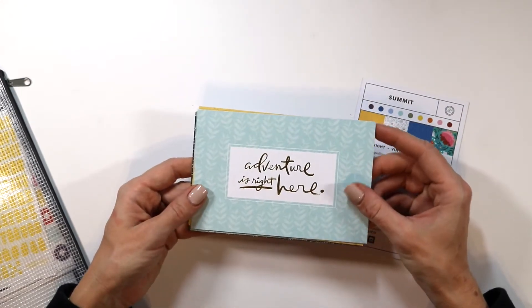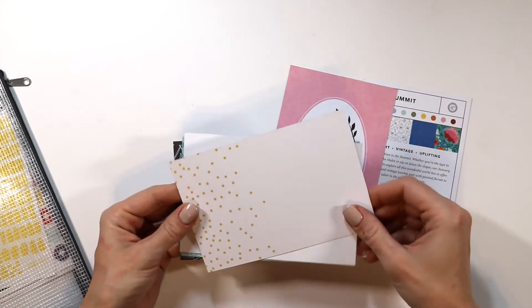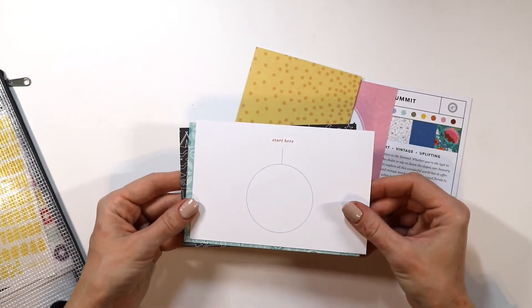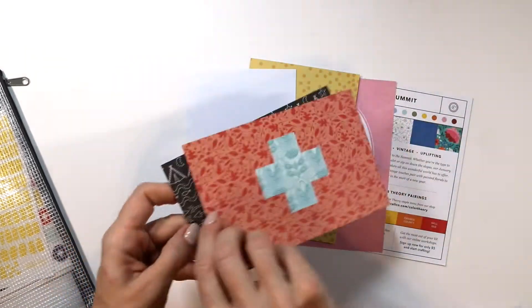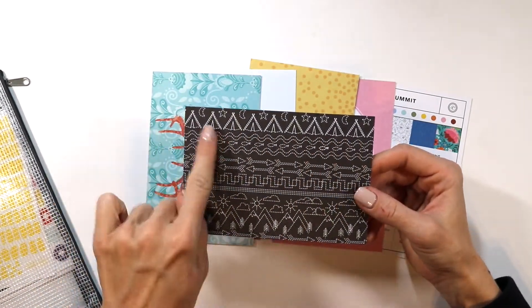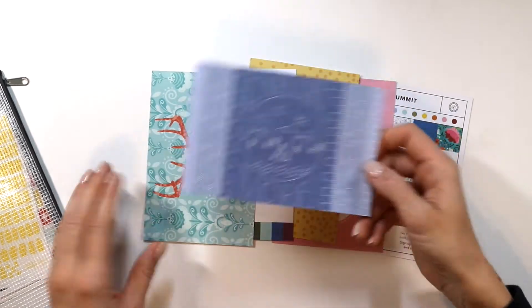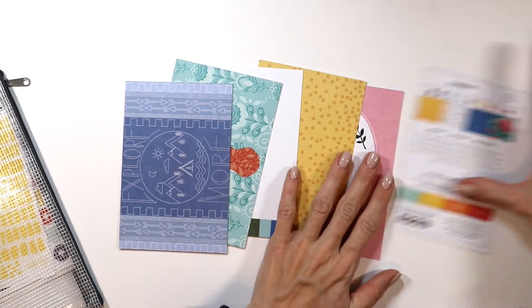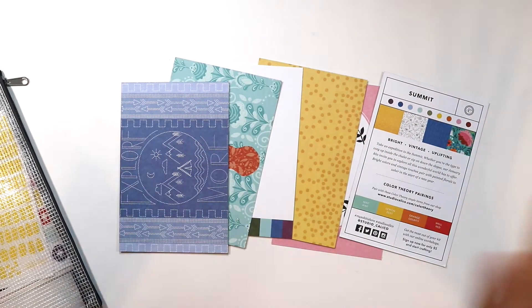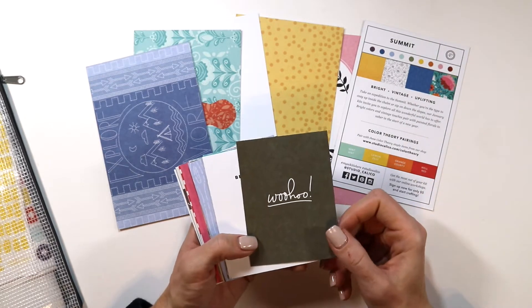For the cards this month, the first one says 'Adventure' and on the other side yellow polka dots, then polka dots just on one side — those are yellow again. Then this card says 'Start Here' with a rainbow on one side, a little deer and a plus sign. Then there's one that is black with little teepees on it — so cute! Then arrows, mountains, and this side says 'Explore More.' This kit is really all about adventure and exploring, whether you're going on adventures or in everyday life, which I totally love.